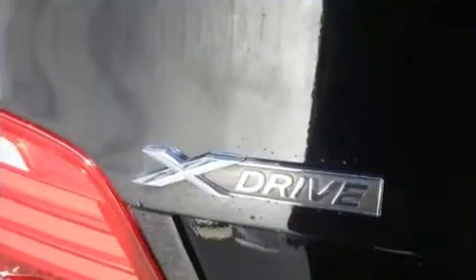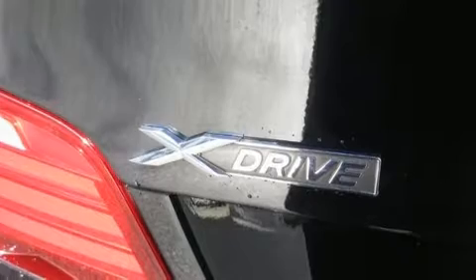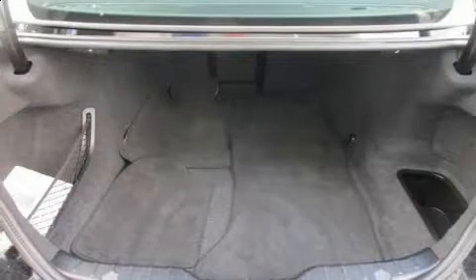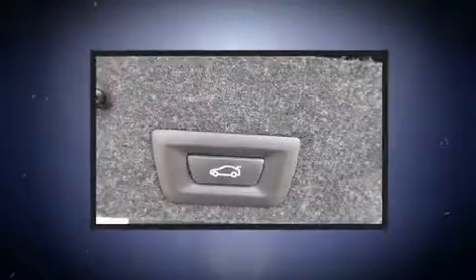All of the premium features expected of a BMW are offered, including power trunk closing assist, an automatic dimming rearview mirror, and seat memory.